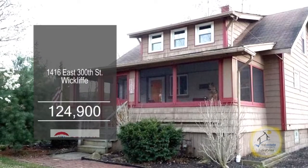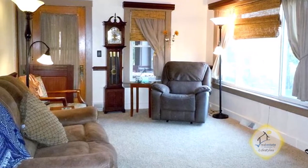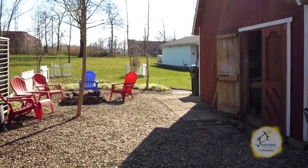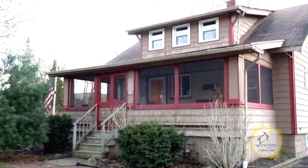This custom-built home in Wycliffe offers three bedrooms and one bath. The open floor plan includes a cozy living room with a large picture window to allow natural light in. The updated kitchen has ample cabinet space and an eating area. The outdoor living space includes a 21 by 23 foot barn complete with electrical. This home is within walking distance to a fresh grocery market and a coffee shop. Schedule a private showing with Melissa Horvath.